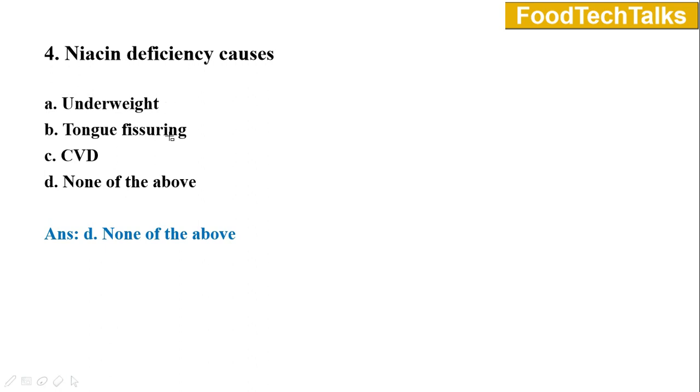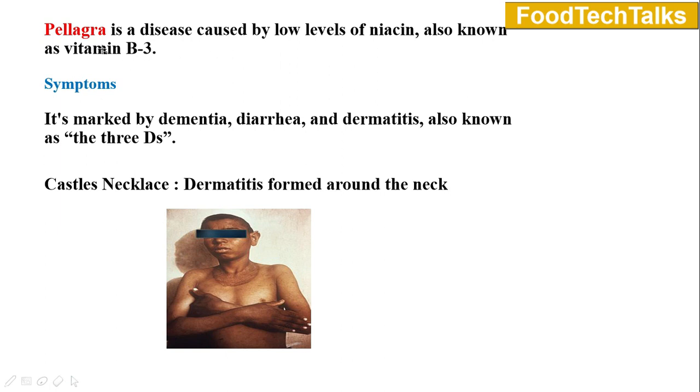Question number four: Niacin deficiency causes — option A underweight, B tongue fissuring, C CVD, D none of the above. Answer is option D none of the above. In our body, deficiency of vitamin B3 or niacin causes a disease called pellagra. The disease causes symptoms like dementia, dyslexia, diarrhea, and dermatitis — known as the three D's of pellagra. In some people it causes dermatitis around the neck; in the picture you can see that it looks like a necklace, so it is known as Casal's necklace.